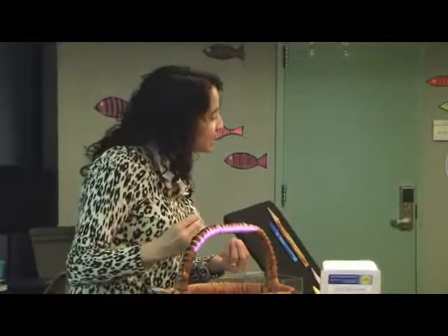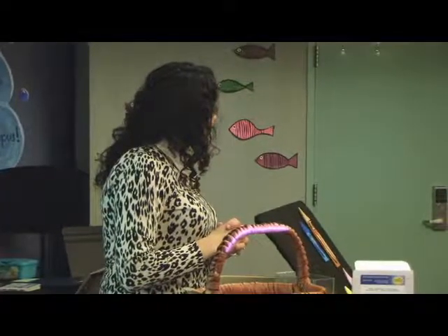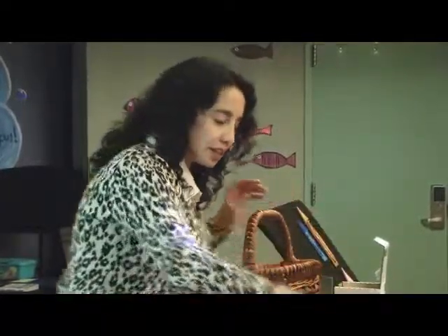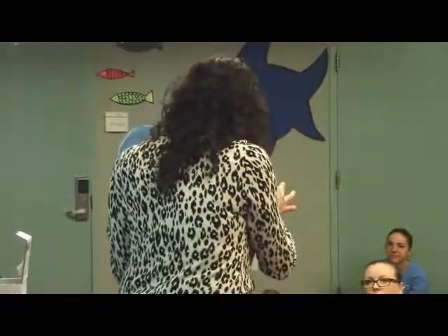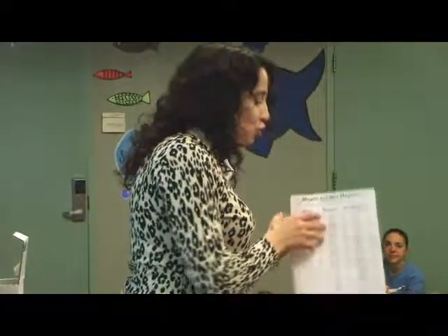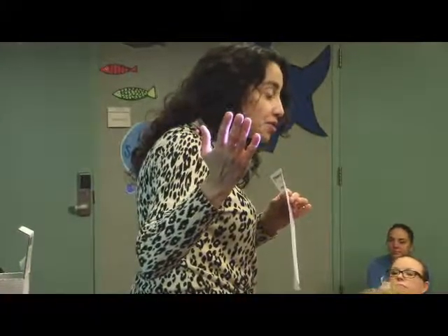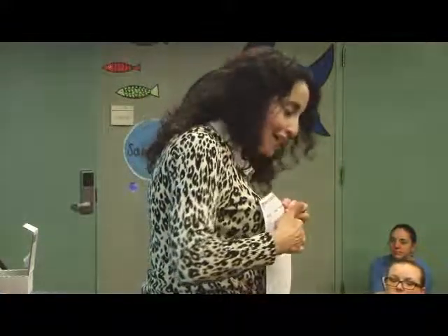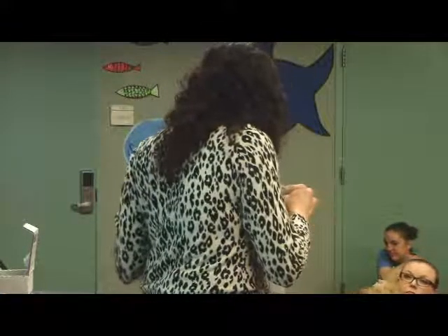What we did today is we first predicted what we thought would happen, then we observed what we saw. I have a take-home activity for you. You can do your own magnetic experiments at home. There are places for you to draw different items, and you can figure out if they're magnetic. If it's magnetic, you color in the happy face, and if it's not, you color in the sad face. I also have a little handout about magnetism, so please grab that along with our early literacy materials.